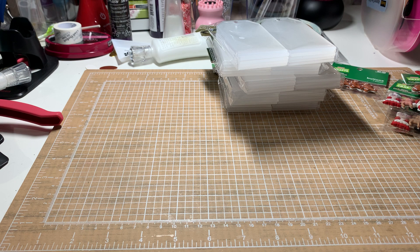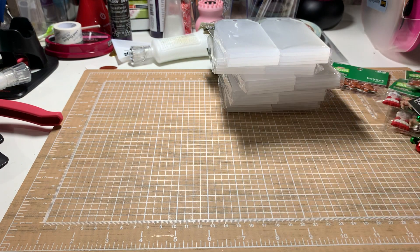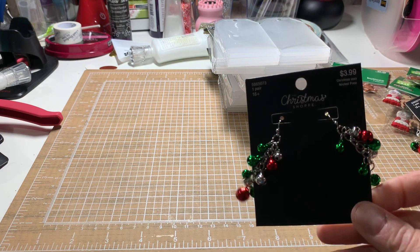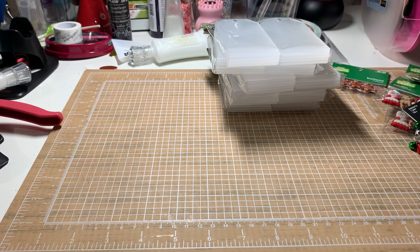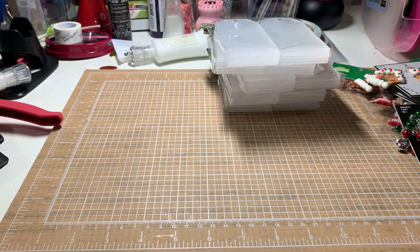I bought these earrings but I'm going to take them off and use the dangles for something else. I bought another pair of them too. I wondered what was jingling in my bag — it's those! They're jingle bells, and you could actually take those jingle bells off and use them separately if you wanted. I also bought two of these gingerbread charms — they were just cute and I figured out something to do with them.